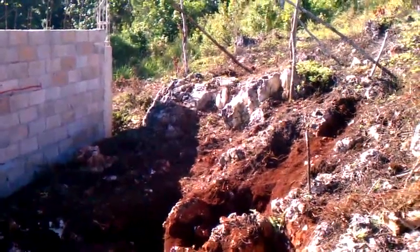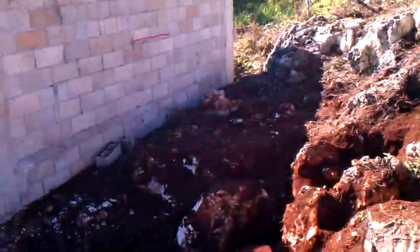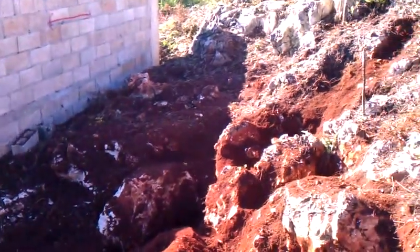I think the biggest problem we have is out in that area out there. Those rocks are huge, right down there. It's kind of shaded right now. Like I said, the sun is in the wrong position because it's early in the morning.